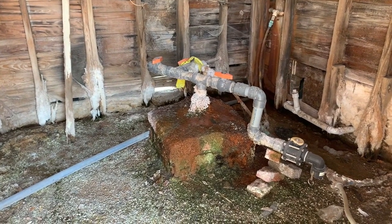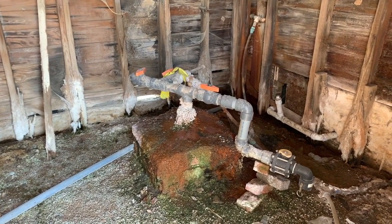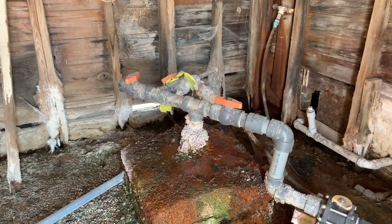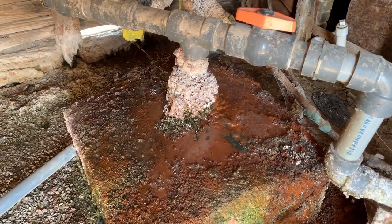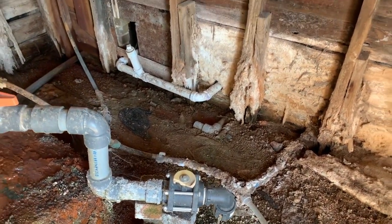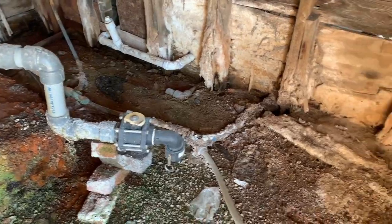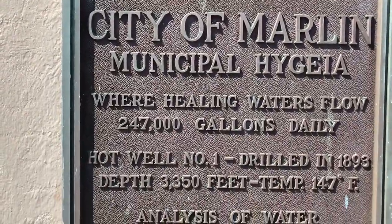Inside the well house, which you can see is in pretty poor shape, is the original well with a concrete cover. There's some modern plumbing that hooks it up to the fountain we saw earlier, and also plumbs into a sink just on the outside wall. To the right you can just see all the minerals crusted up on this thing. It's super cool that this is still here and available for people to visit.